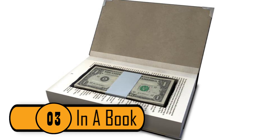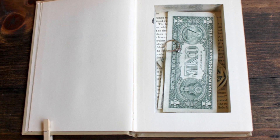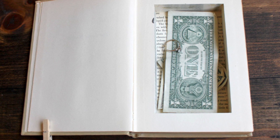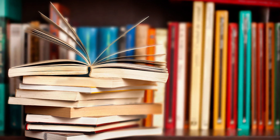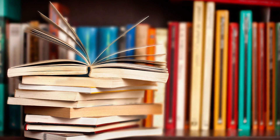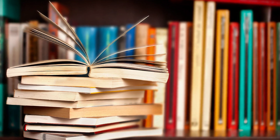Number 3: In A Book. A great place to hide money is in between the pages of a book on your bookshelf. Most thieves aren't going to steal books. Unless you have a library full of first editions, your money should be safe between the pages of a book.